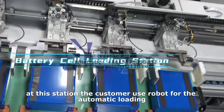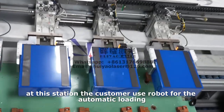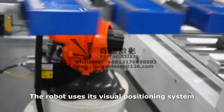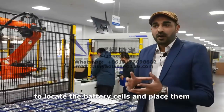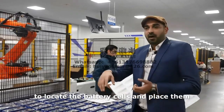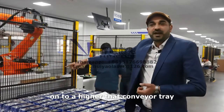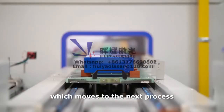At this station, the customer uses a robot for the automatic loading. The robot uses its visual positioning system to locate the battery cells and place them onto a conveyor tray, which moves to the next process.